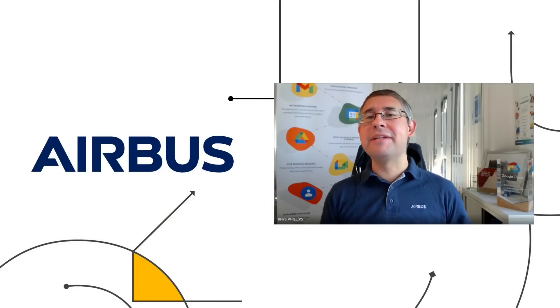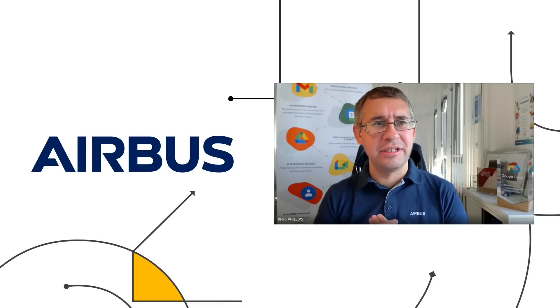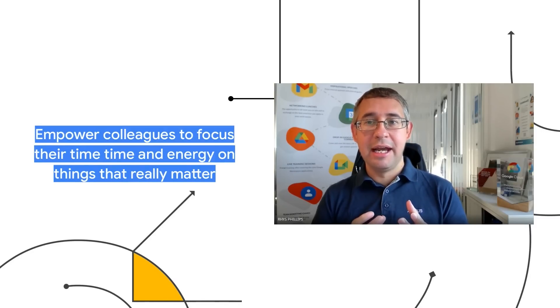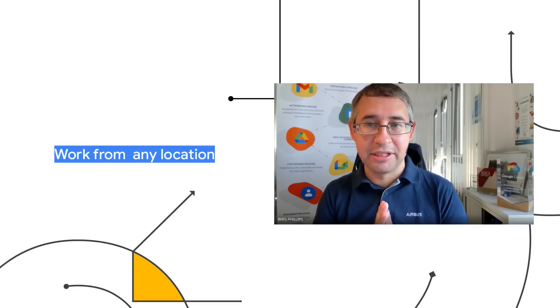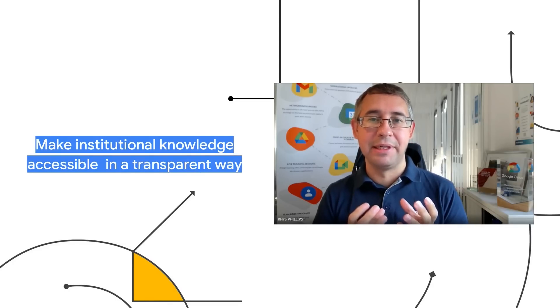Thanks very much, Frank. Really great to be speaking here from Toulouse at Cloud Next today. Airbus took a decision over four years ago to move to the cloud, and in particular to move to Google Workspace for our employee collaboration and productivity tool set. For Airbus, I would describe this as a step into the future with really high potential to transform our processes and ways of working. We wanted to establish the next stage in our culture of collaboration — to empower colleagues to focus on things that really matter, work from any location, which was super important during the COVID pandemic, and use this as an opportunity to become a real data-driven company, with transparent access to all knowledge available to everyone who needs it when they need it.